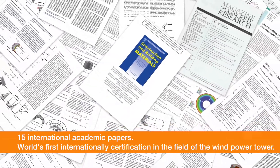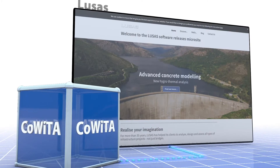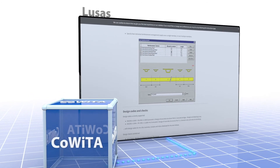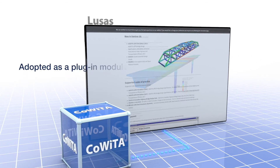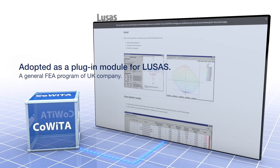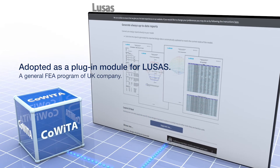COIDA obtained the world's first internationally accredited certification in the wind tower sector. It was originally developed as an independent program, but now its reliability and excellence are recognized to the level where it is adopted as a plug-in module by LUCIS, the world-leading finite element analysis software application based in the UK.